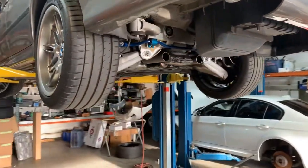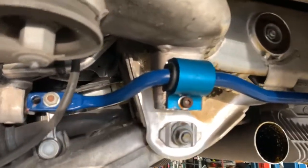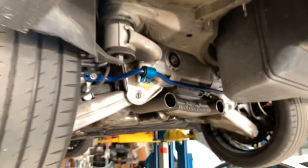We're doing some Dynan mufflers, and there's the Dynan rear sway bar we just put on for them with the reinforced brackets that we have made here locally — definitely a lifetime replacement component there.